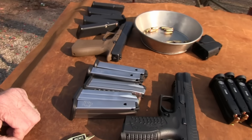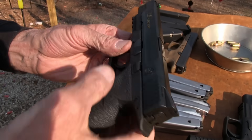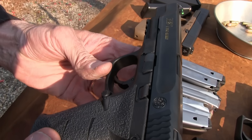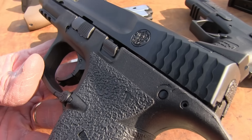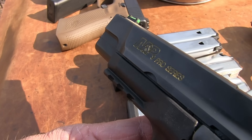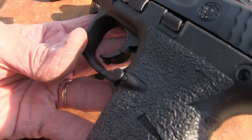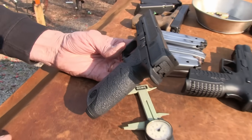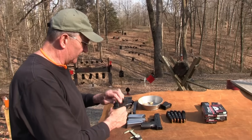Let's move on to the M&P Pro Series — another very popular competition gun, range gun, plinking gun, and defensive firearm. The Pro Series is designed more so for competition; that's the target market, no pun intended. But any firearm you can use for anything, right? Let's take a couple shots with it.